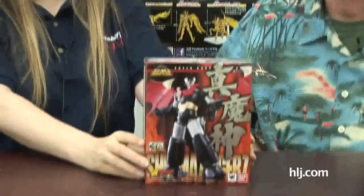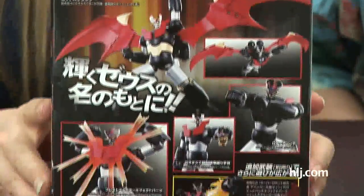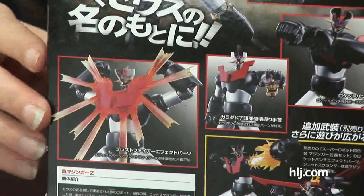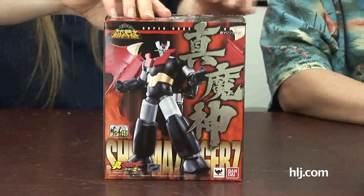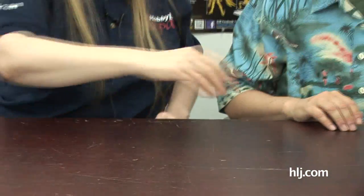First up is Shin Mazinger Z from Bandai — the Super Cho Gokin. He is die cast and nice and hefty. He's got really cool breastfire effect parts. The wings are cool too. It's the Bandai Super Robot Cho Gokin Shin Mazinger Z. I would like to take him out of the box and see him up close, so maybe he'll be one of the candidates.